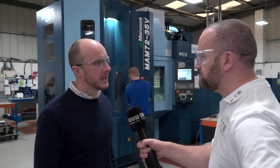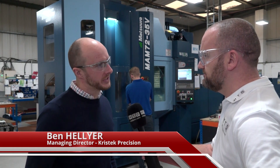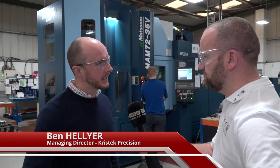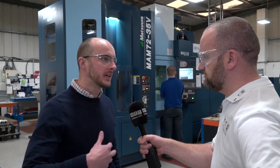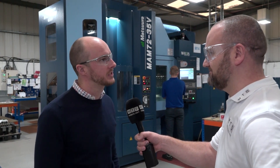Cristeck is a subcontract machining company. We've got CNC milling, CNC turning, manual grinding, and we make all sorts of parts from automotive, full arrest, military defense, and we're looking to expand into aerospace next year as well.